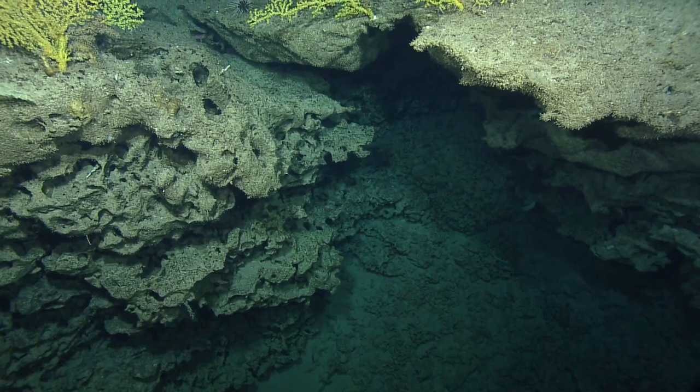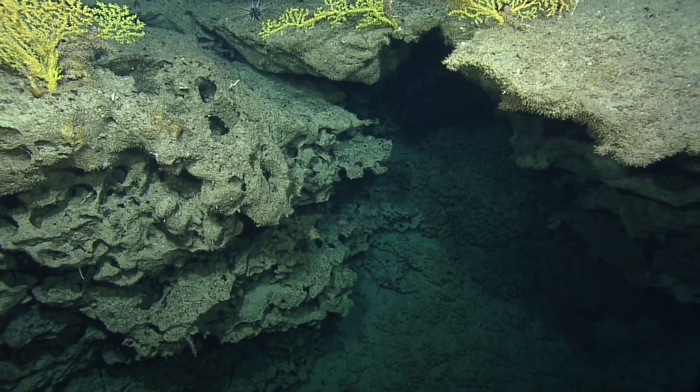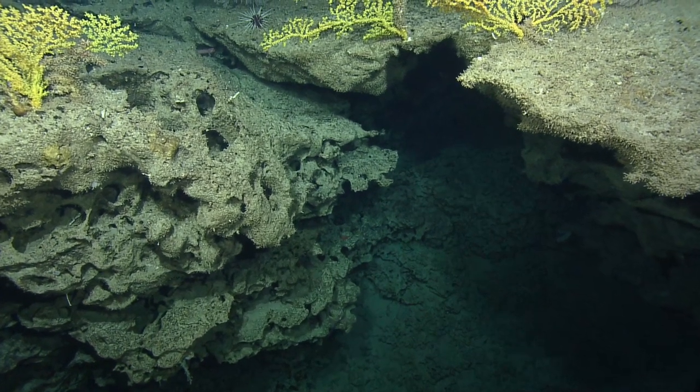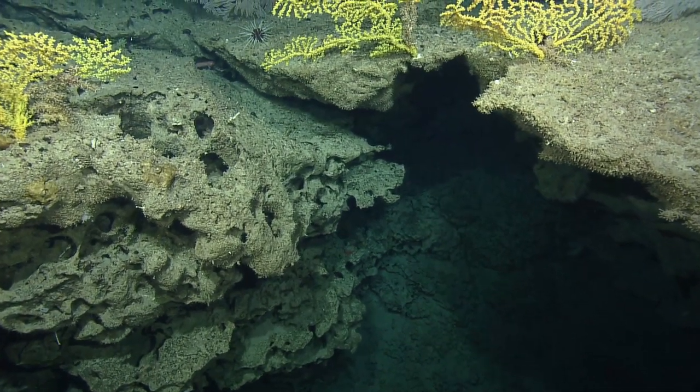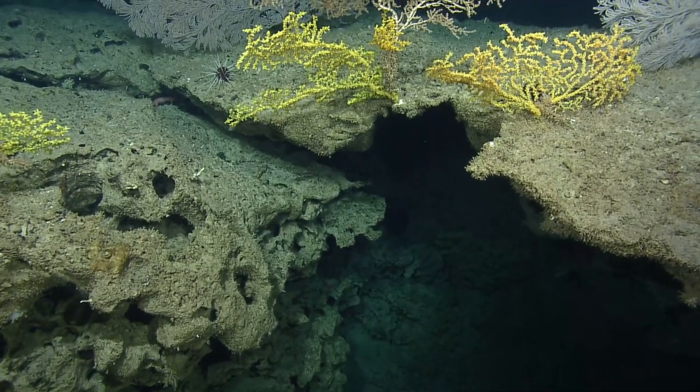Once they are broadcast or find their way to the rock from the currents in the water column, they will settle there and begin to form that calcium carbonate skeleton after the larval stage.